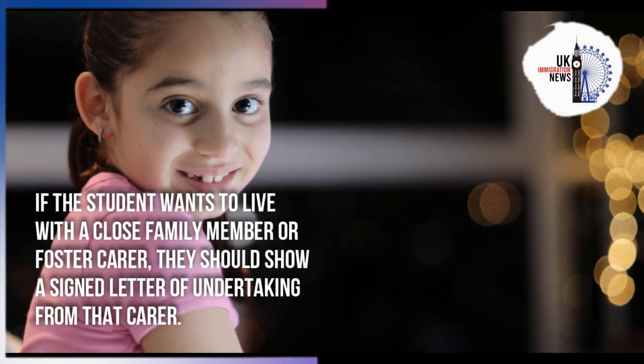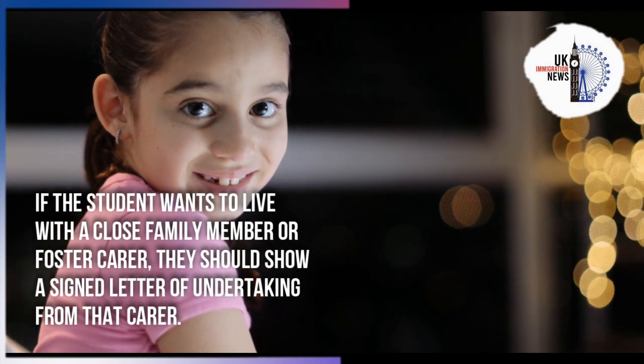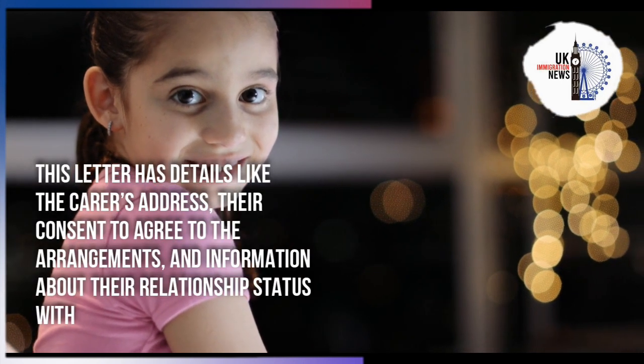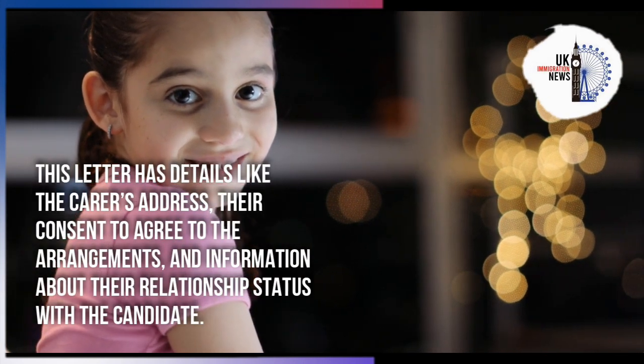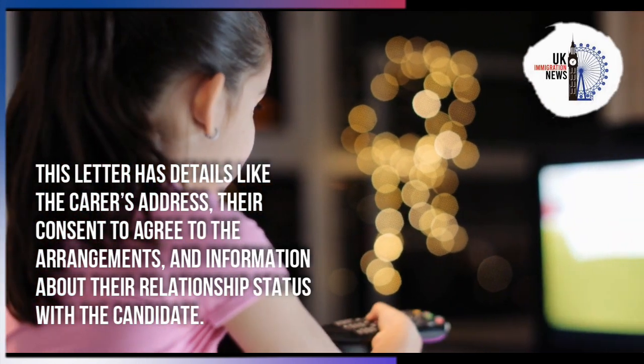If the student wants to live with a close family member or foster carer, they should show a signed letter of undertaking from that carer. This letter includes details such as the carer's address, their consent to agree to the arrangements, and information about their relationship with the candidate.